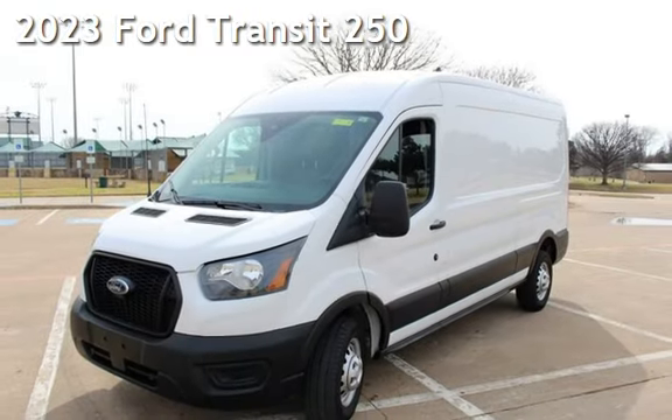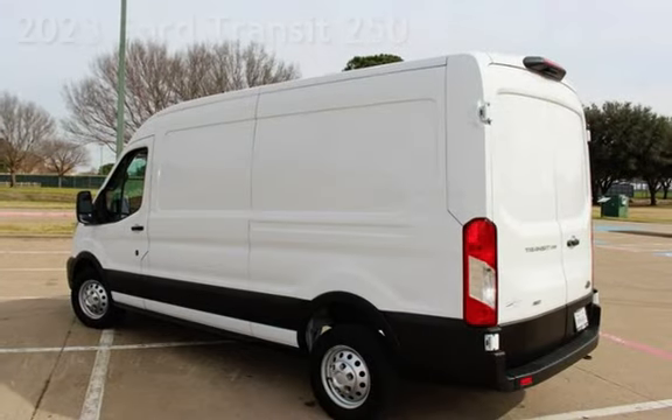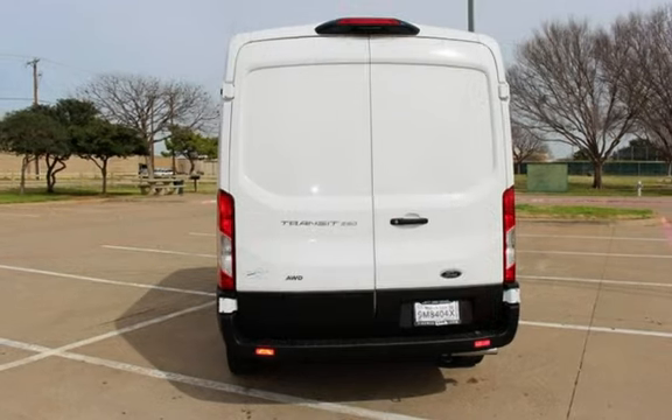Presenting a pre-owned 2023 Ford. This three-door full-size has a six-cylinder, 3.5-liter V6 engine, with all-wheel drive and an automatic transmission.